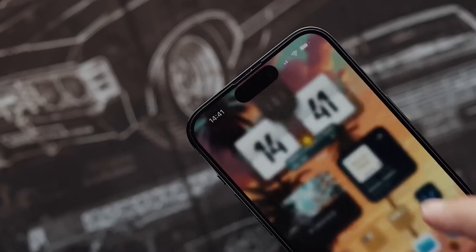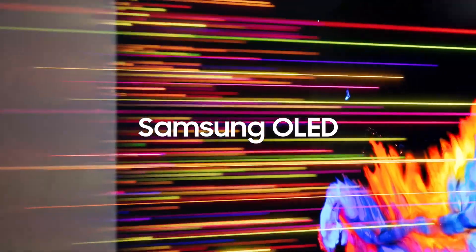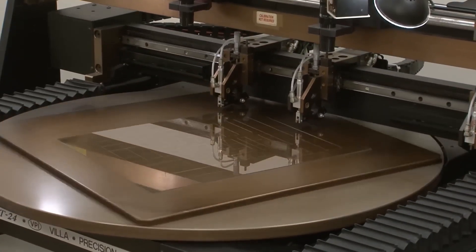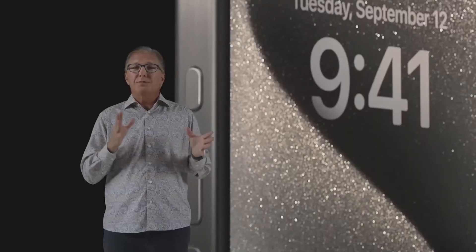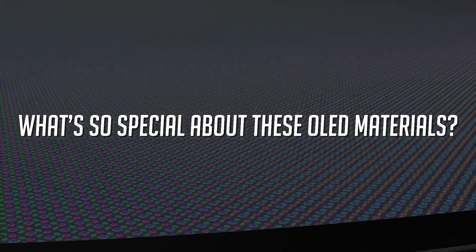Are you ready for a treat for your eyes? Because next year's iPhone 16 may have a more power-efficient display because of a new set of OLED materials that Samsung is supposedly developing, especially for Apple. It's no secret that each iPhone release brings something innovative to the table. But what's so special about these OLED materials?